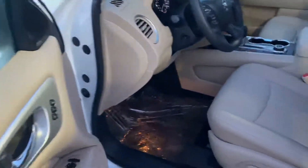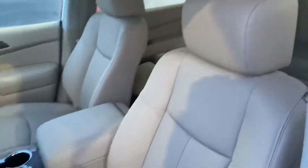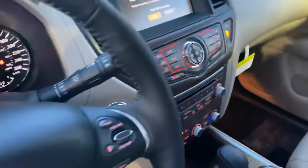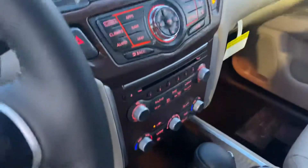Coming onto the interior, we have that beautiful light almond interior. Heated steering wheel, heated seats, and cooled seats as well. Intelligent cruise and then of course that big 8.4 inch touchscreen display, blind spot indicators, Bose premium audio, and a dual panel panoramic moonroof.